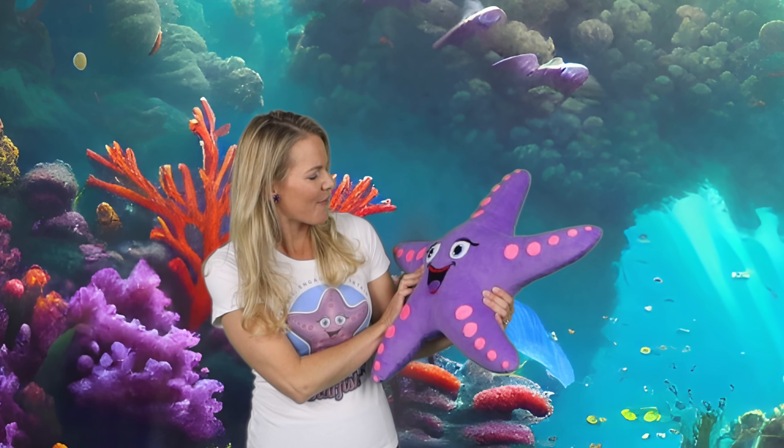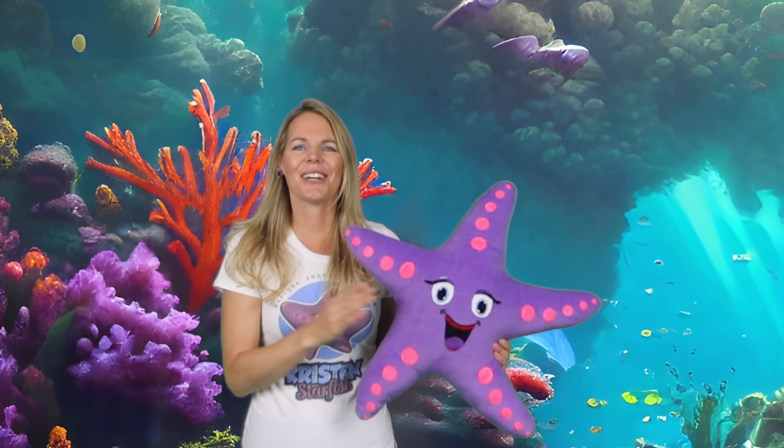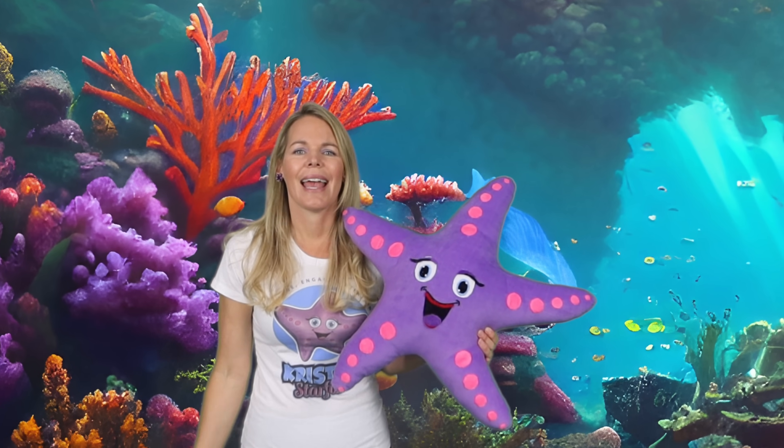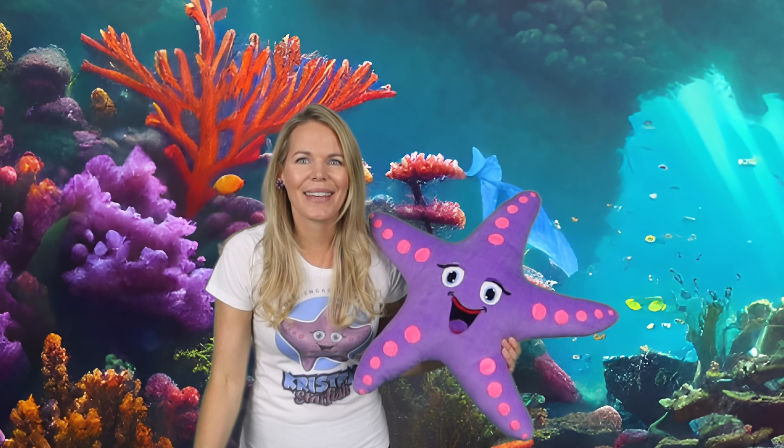This show explores the ocean creatures. I'm the host Kristen and I'm joined by my trusty stuffed starfish. Today we're going to dive deep into the underwater world of nudibranchs. These colorful snail-like creatures are sure to amaze and delight you with their stunning appearance and unique behaviors. So let's dive in!